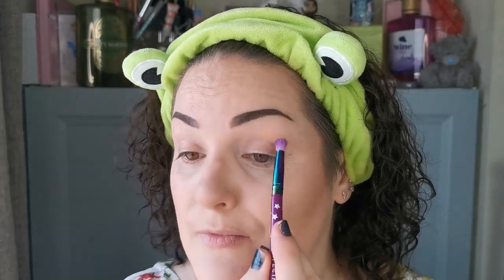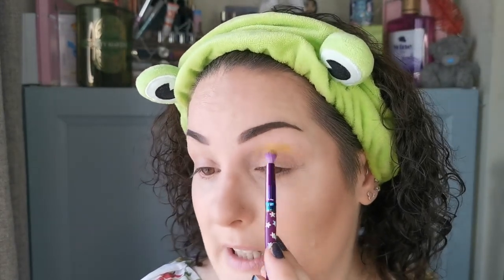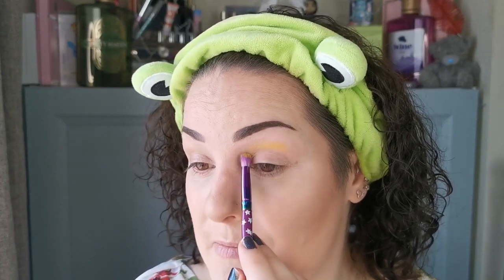Okay so first going in with the yellow — this yellow, you wait till you see. I'm going to take this kind of in my crease and up.